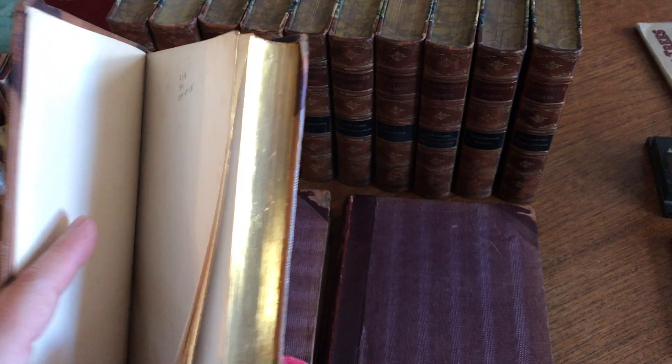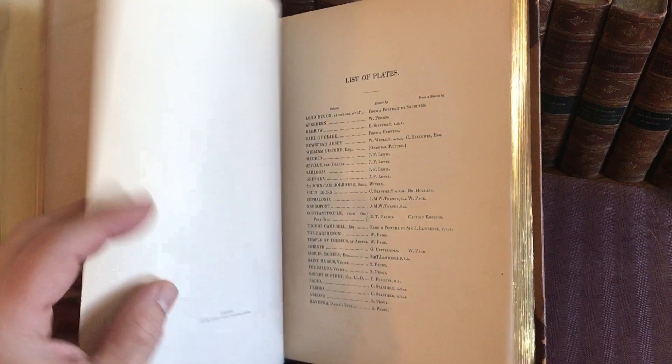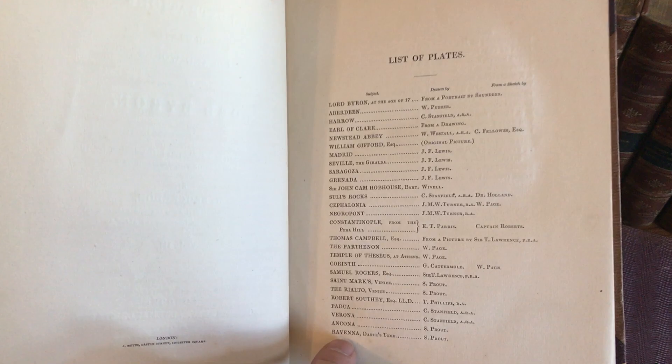The third volume, again, has 42 steel engraved plates, with some damp staining at the front which disappears after the first couple of engraved plates. And here we see Verona, Ancona, Ravenna, Padua, Rialto, Frascati, and so on — The Hague.